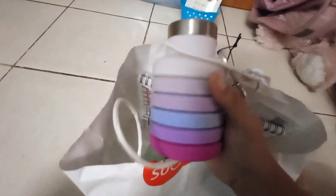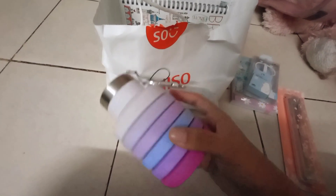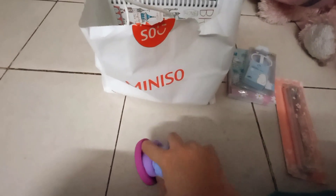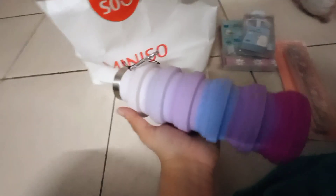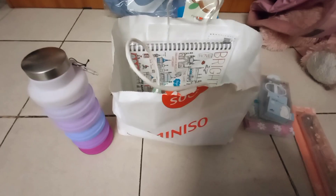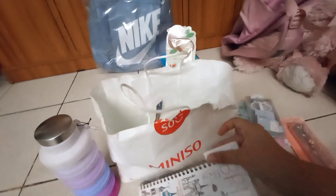Next I'm going to show you my water bottle. I didn't get this myself — it was a gift, but they shopped for me. This is the water bottle I got and I really like it. I decided this would be a wonderful thing to bring with me to school.